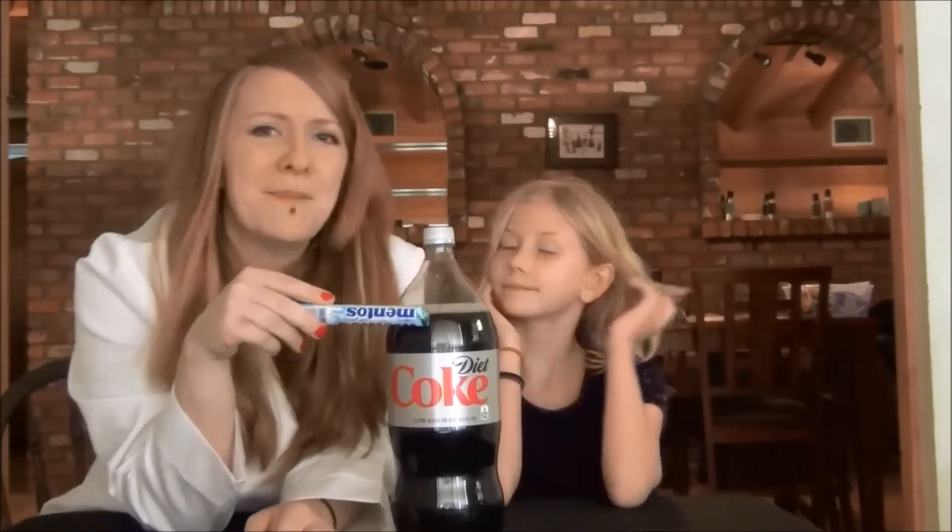What happens when you combine Mentos and Diet Coke? Well, it fizzes and then it explodes. Why does it do that? Do you know? The little pores, I guess?